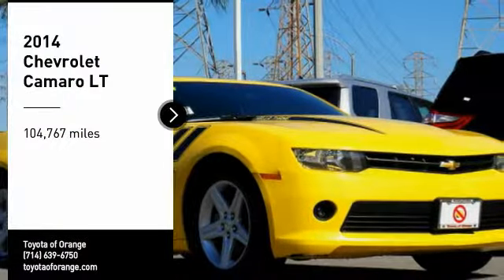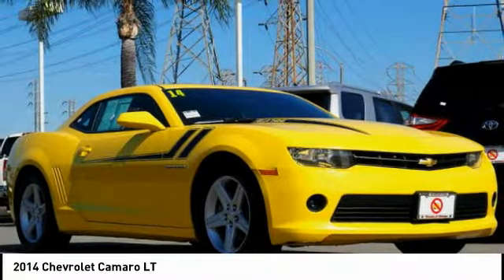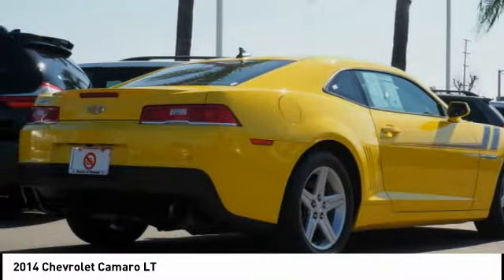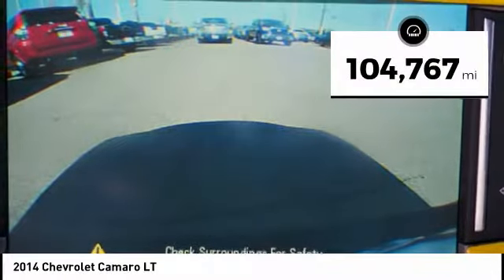Take a ride in the 2014 Camaro. Camaro was developed to be 21st century on every level, from its awe-inspiring design, to its outstanding performance, to its impressive efficiency. This vehicle has less than 105,000 miles.